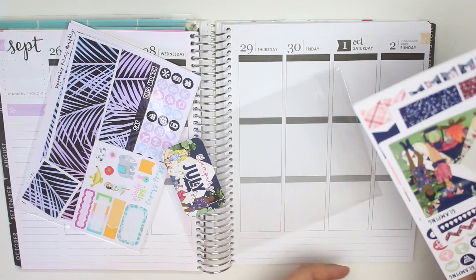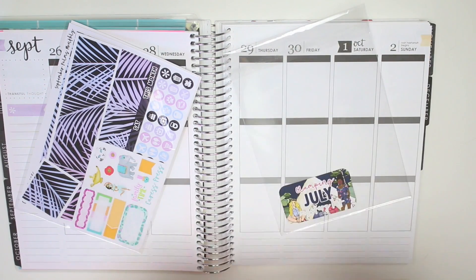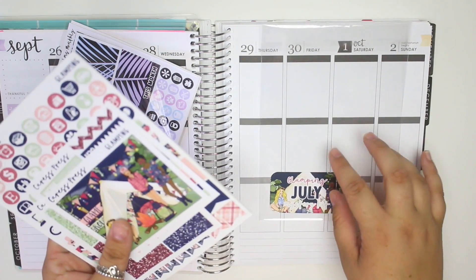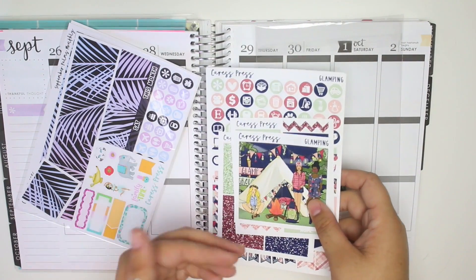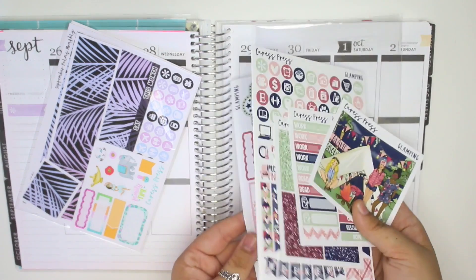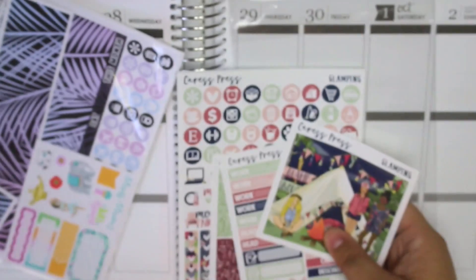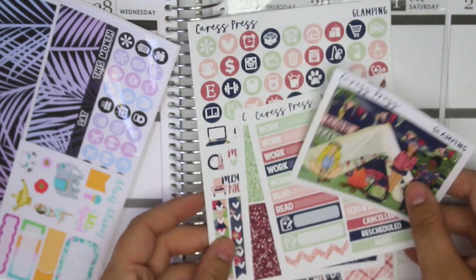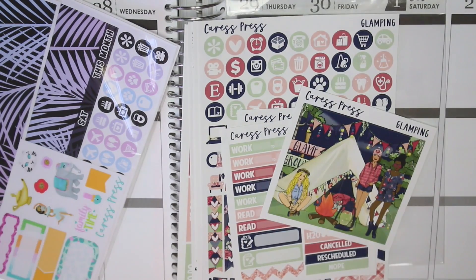I don't know if the plan-with-me Rewind plan-with-me will be going up before or after this video, or if I even end up doing it. But this is the Glamping kit, which is the July mystery kit from Caress Press. The reason I'm not sure is because this is the kit I used for my Rewind spread for my first week of vacation.